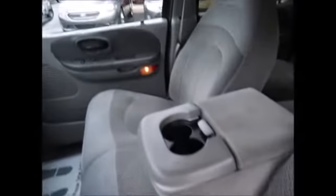Gray cloth interior with only a little bit of wear, which is actually not bad considering the miles on the truck. This was not a smoker's vehicle, so it's free from any smoke smell.